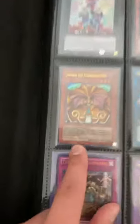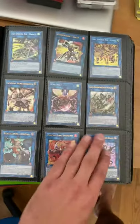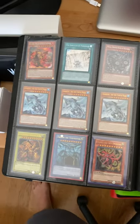That's an LOB mint — I just pulled that — so LOB mint Exodia, some Ultis, Ash, Super. That's MRD. So a lot of cool stuff, a lot of random stuff. This is great for people who like to buy in bulk and kind of piece things together.